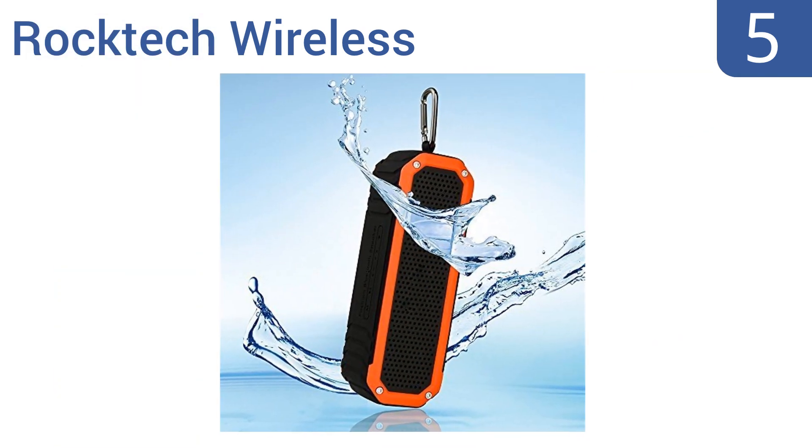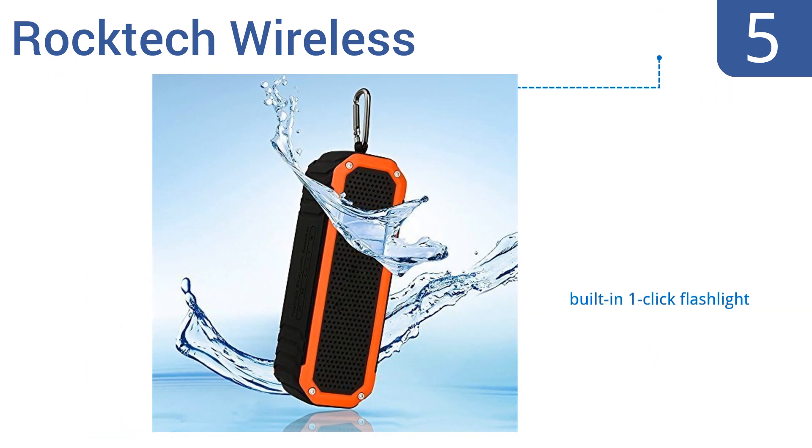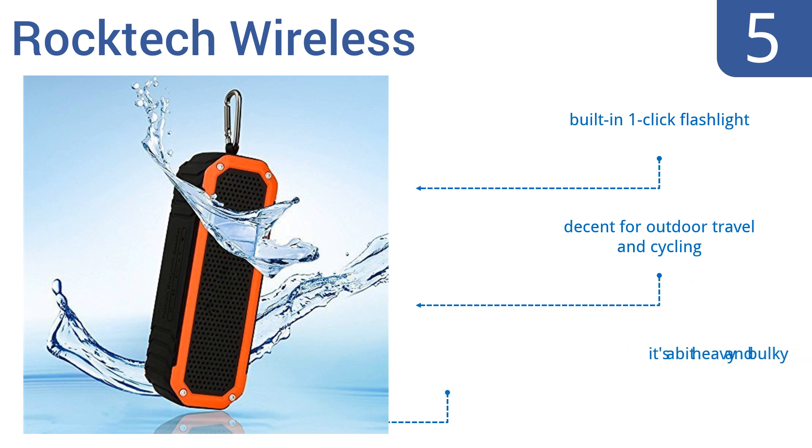Halfway up our list at number 5, the RockTech wireless speaker comes fully equipped with advanced Bluetooth 4.0 technology, making it easy to pair with a variety of mobile devices. Its built-in microphone also makes it possible to conduct hands-free calling. It features a built-in one-click flashlight and is decent for outdoor travel and cycling, but it is a bit heavy and bulky.